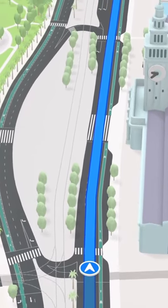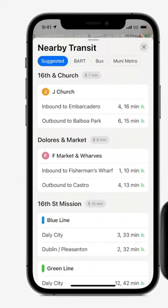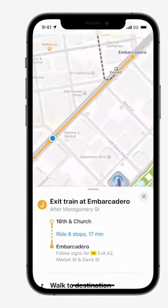The last one for iOS is Apple Maps. This has also been improved. The transit option within the app can now alert you when your stop is coming up.